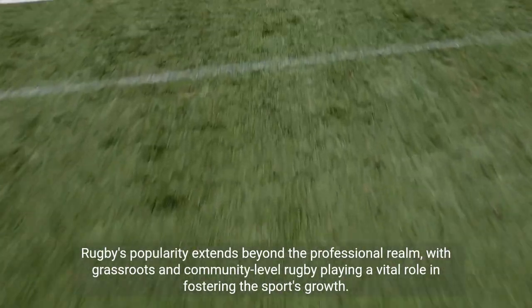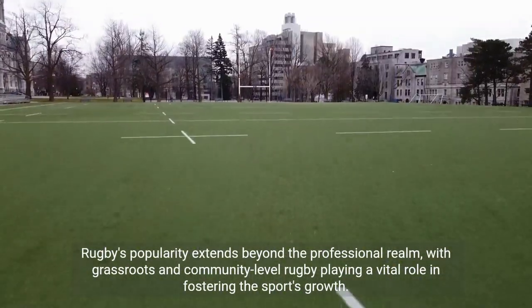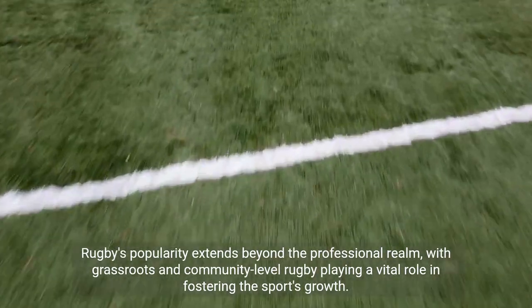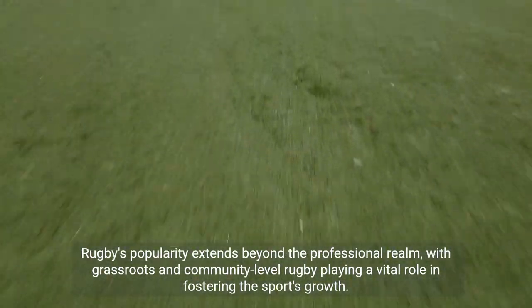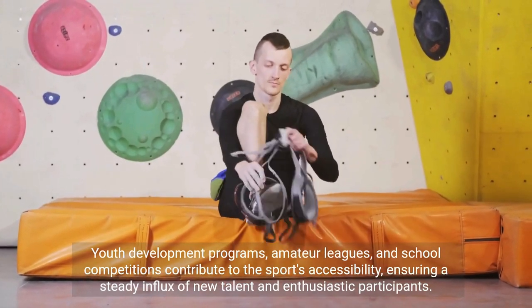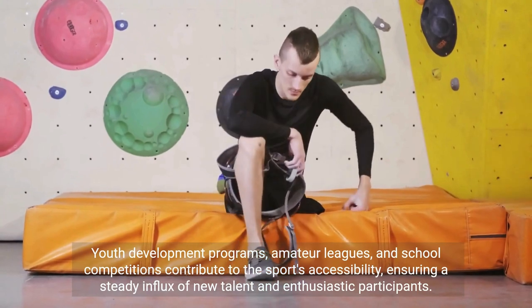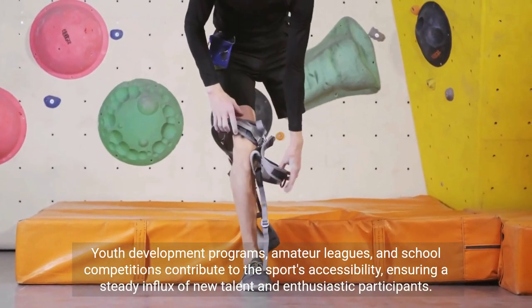Rugby's popularity extends beyond the professional realm, with grassroots and community-level rugby playing a vital role in fostering the sport's growth. Youth development programs, amateur leagues, and school competitions contribute to the sport's accessibility, ensuring a steady influx of new talent and enthusiastic participants.